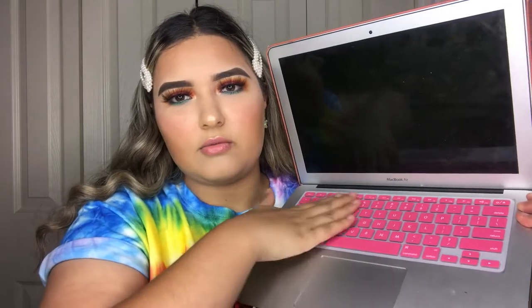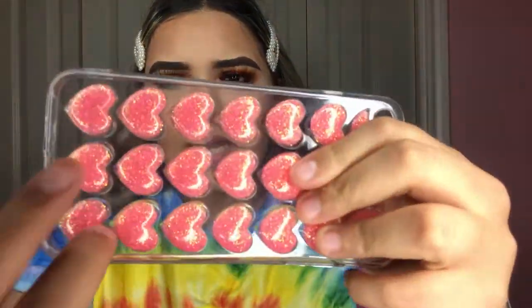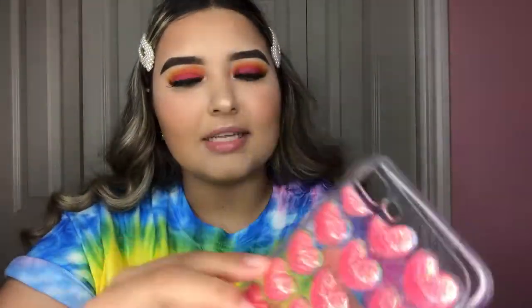I also got two phone cases for my iPhone 7 Plus. The first one is clear and has pink glittery 3D hearts — the actual glitter is inside the heart so it won't scratch off or rub off. The material is pretty good quality.